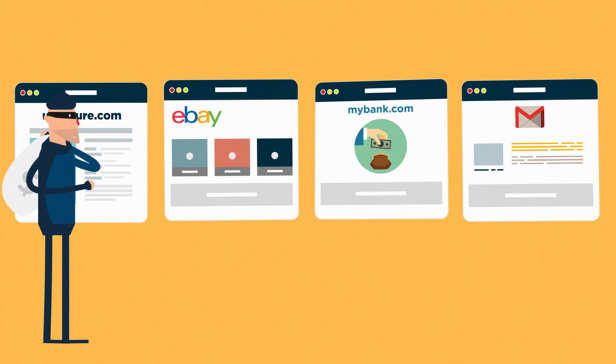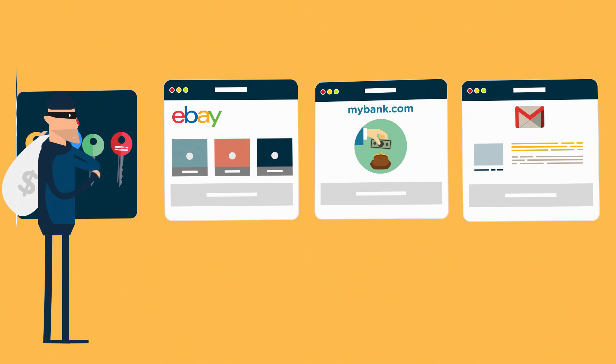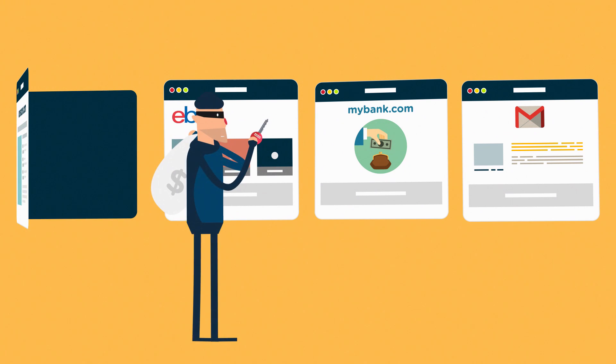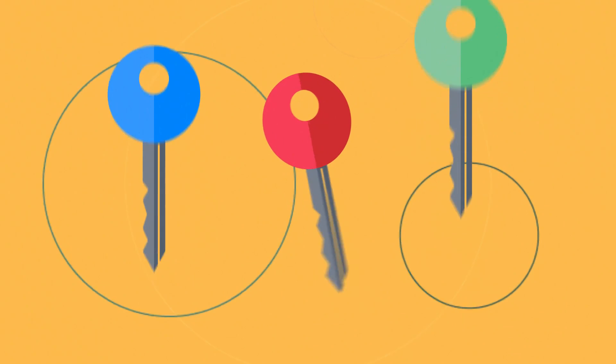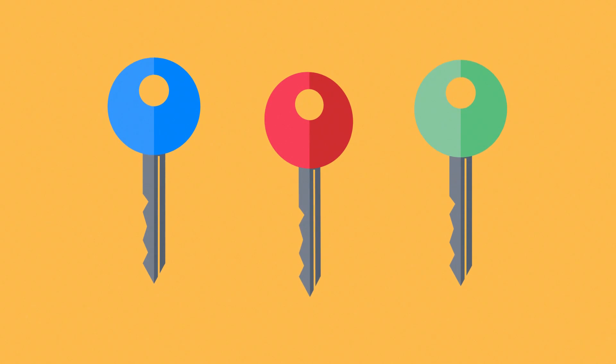However, recent news has taught us that credentials stored by websites are compromised on a daily basis, which means that once an attacker gets your credential set, he can use it on other websites. This is why using different passwords for different websites is important.